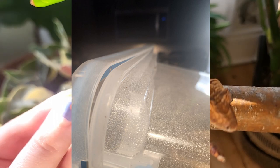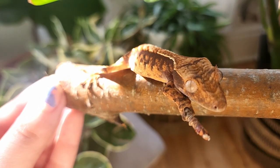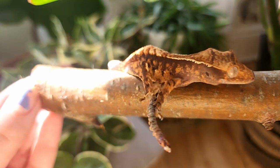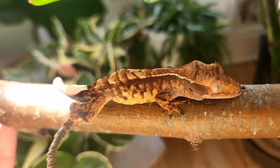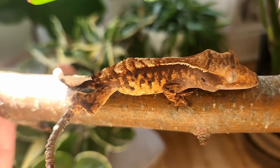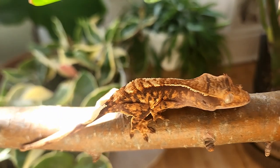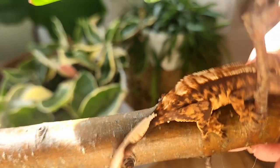I tore apart my office where I keep the geckos to try and find her. And almost a week later, I did end up finding her. She was out for a few days, but that's okay. I'm glad she's safe. I did put her into a smaller bin for the time being, just to monitor her and make sure she's doing okay. She's eating totally fine and seems to be doing really well. I don't really have any concerns that she was injured or anything.